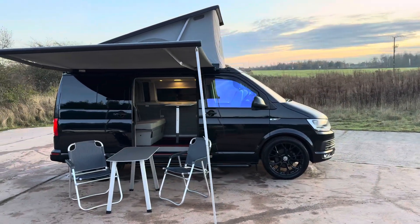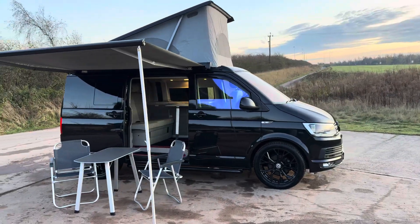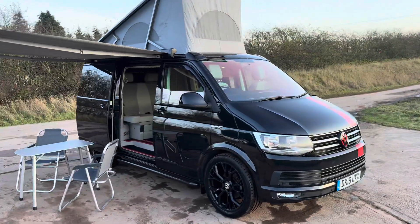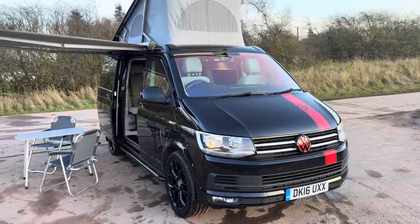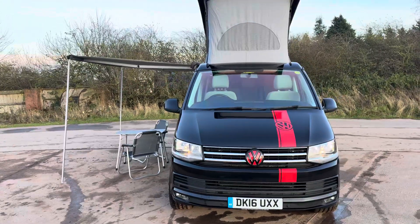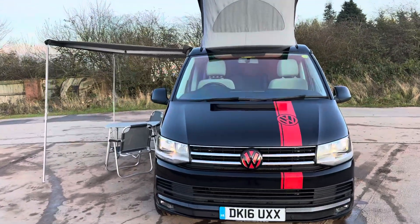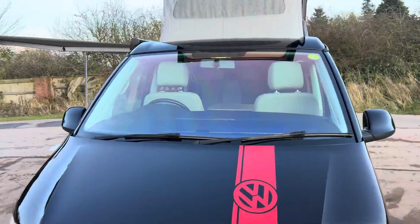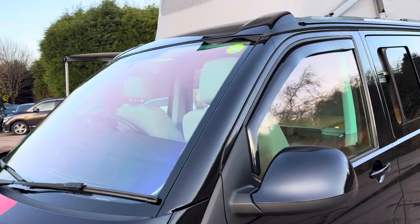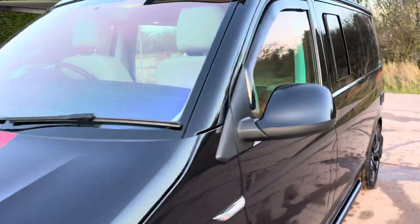As you can see from that side window it has got a film on it, and on the windscreen, which is like an anti-glare screen which he assures me is 100% legal because it makes no difference when you're looking out. But looking in, I don't know if you can see on here, it's got like a tint on it. Depends on the angle you look at.